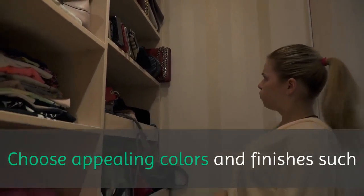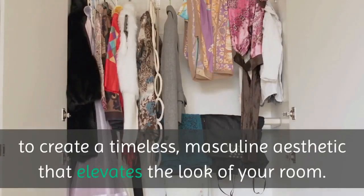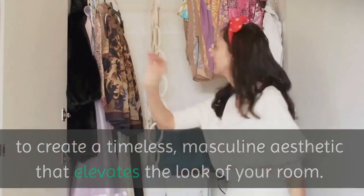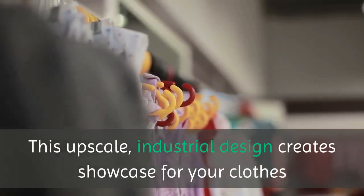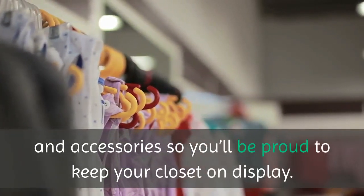Choose appealing colors and finishes — such as the bluestone color and matte nickel hardware shown here — to create a timeless, masculine aesthetic that elevates the look of your room. This upscale, industrial design creates a showcase for your clothes and accessories, so you'll be proud to keep your closet on display.